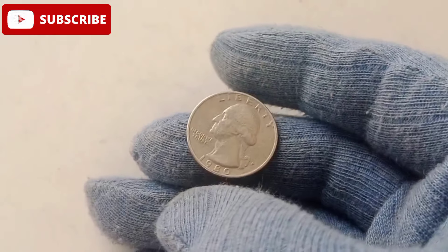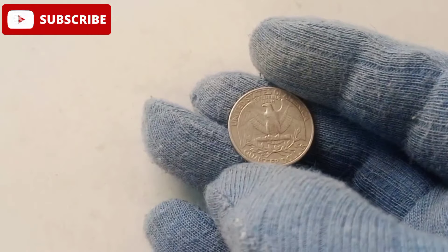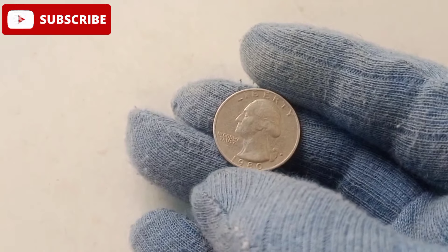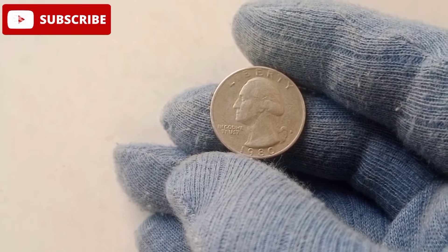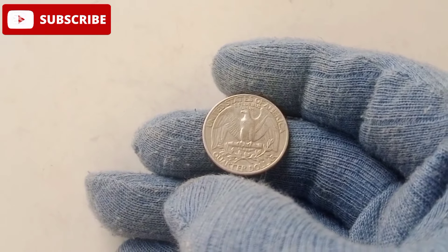One of the most exciting aspects of the 1980 quarter is the existence of error coins. These rare anomalies, caused by mistakes during the minting process, are a treasure trove for numismatists. A double-die obverse error creates a striking duplication of text or images on the coin's face, making it highly desirable. Similarly, off-center strikes, where the design is misaligned, turn an ordinary quarter into a piece of art and a potential goldmine.